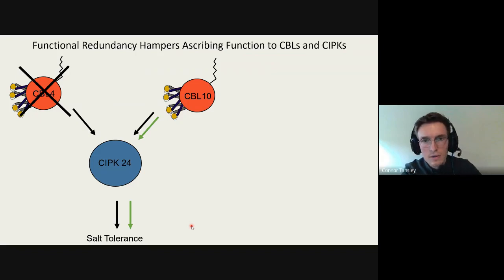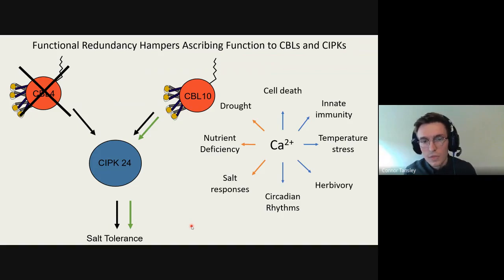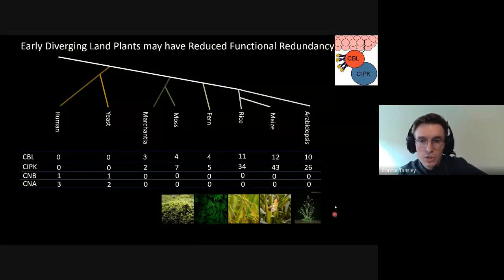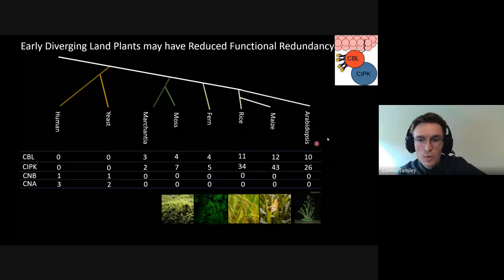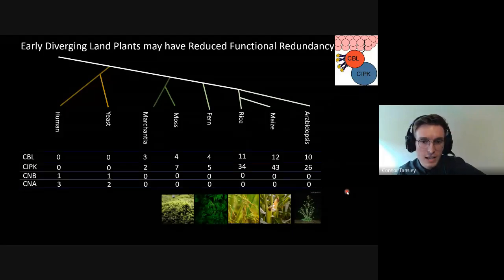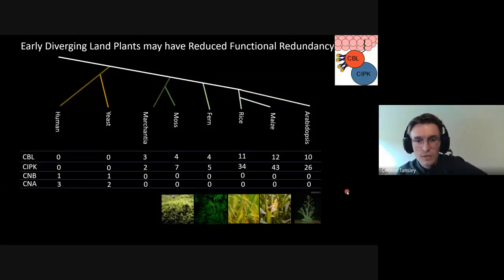That has hampered the process of ascribing function to many CBLs and CIPKs. Based on those that we've managed to characterize through double or triple knockouts — or sometimes single knockouts — we've mostly linked this pathway to drought, nutrient deficiency, and salt responses. This functional redundancy is mainly a problem because crop plants such as rice and maize, and model plants such as Arabidopsis, have more than 10 CBLs and more than 20 CIPKs, creating a very complex system of potential interactions.